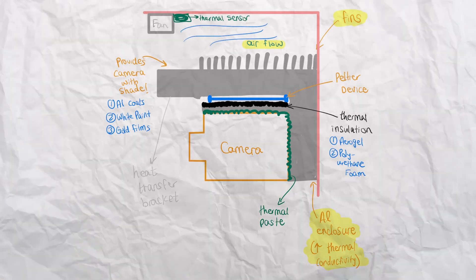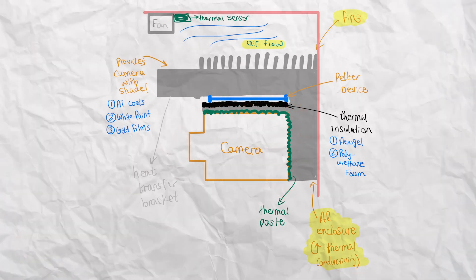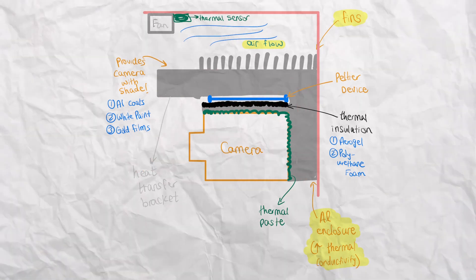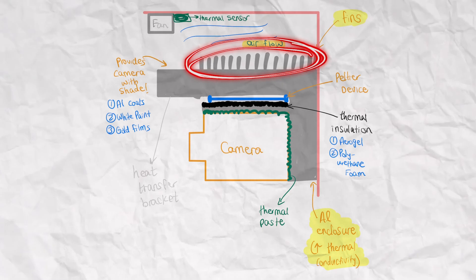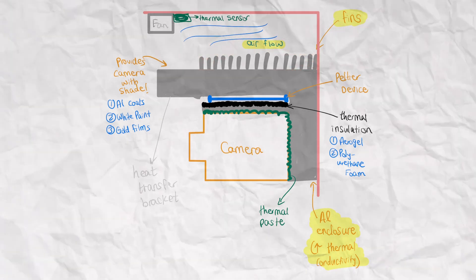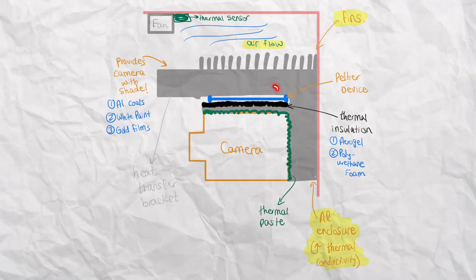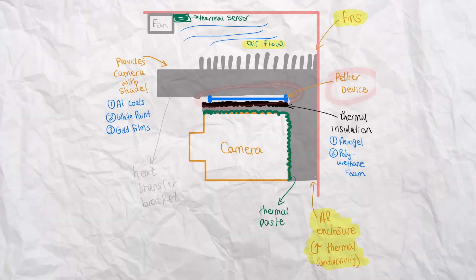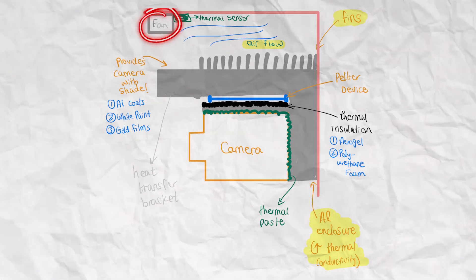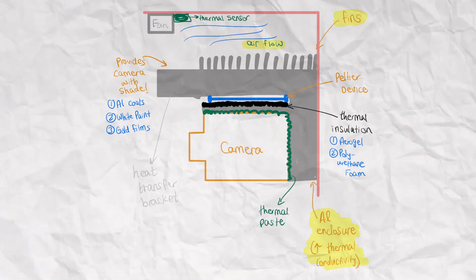Here's a summary diagram: the camera is shown in orange, thermal paste in green, and the electronic enclosure in gray. At the top are heat sinks that allow heat to dissipate away from the camera. The thermal paste allows heat to transfer smoothly from the camera to the enclosure. In blue is the Peltier device that removes heat thermoelectrically. At the very top is a fan to cool the system further.